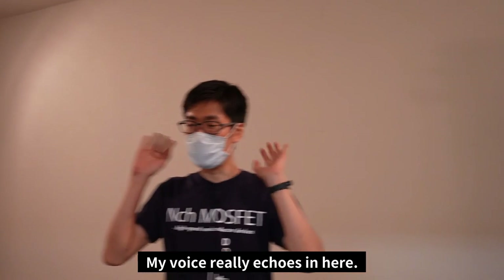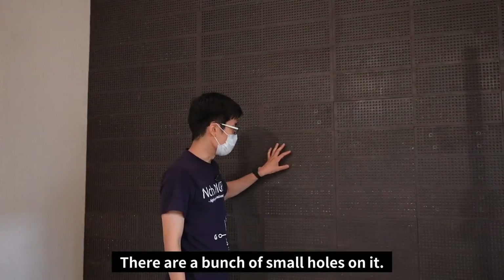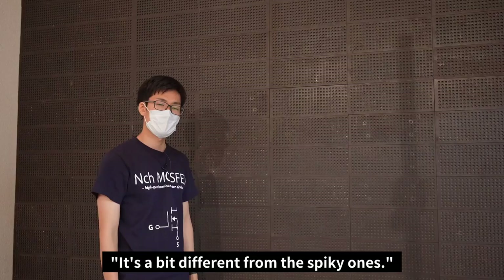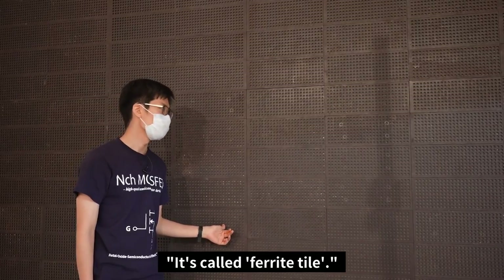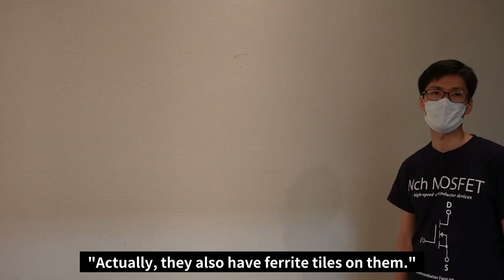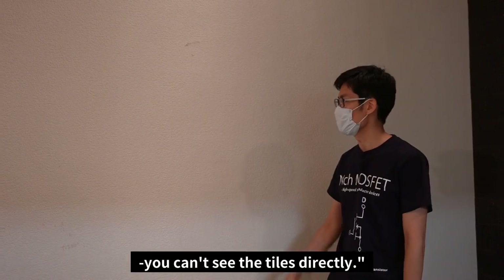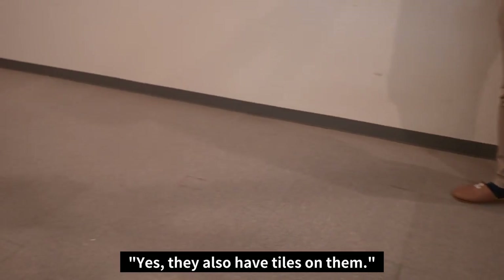This is a really cool room — my voice really echoes in here. Over here there is a brown wall with a bunch of small holes in it. That is also a radio wave absorber, a bit different from the spiky ones — it's called ferrite tile, and it absorbs radio waves. The other walls are white, but they also have ferrite tiles on them covered by white wallpaper, so you can't see the tiles directly. Even the floor and the ceiling have tiles on them.